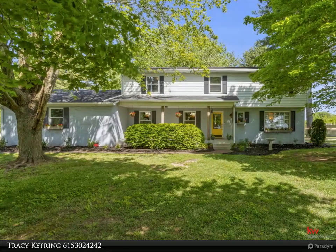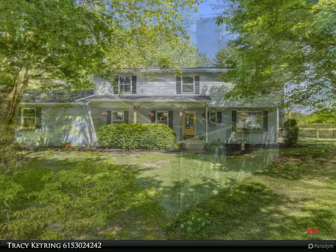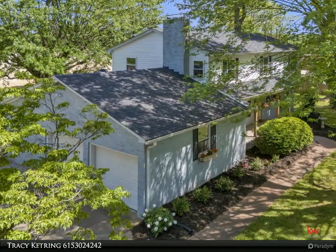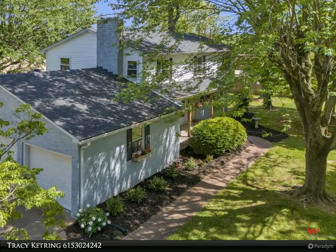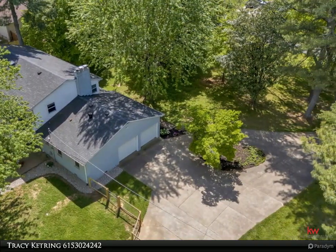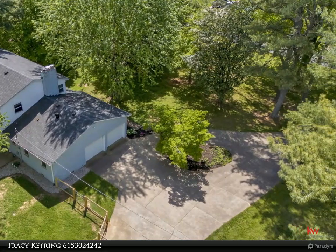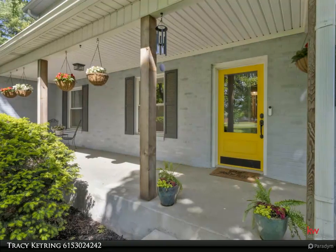Lovely updated home with a park-like yard that is almost an acre, with no backyard neighbors. This five-bedroom home has an ensuite on the main floor for guests or parents. Not included in the square footage is an unfinished basement — 1,000 plus square feet — that makes a great playroom or exercise area.